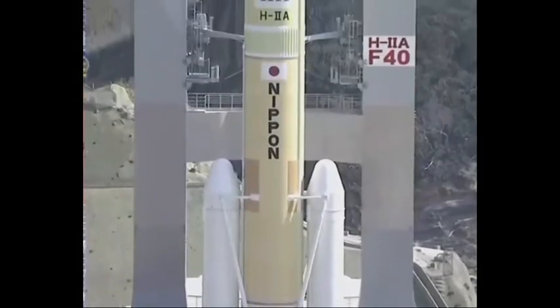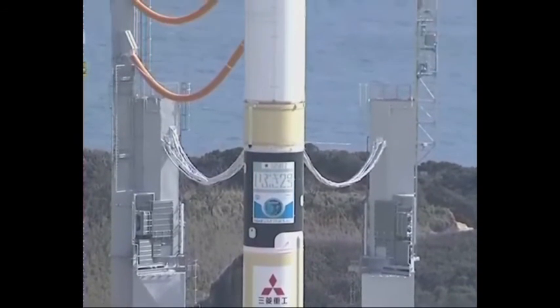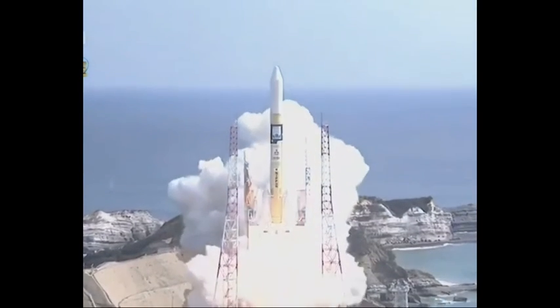We should see the mission launch today, the 14th of July 2020, on a Mitsubishi Heavy Industries H2 rocket at the Tanegashima Space Center in Japan, with the rocket launching to the east over the Pacific Ocean.